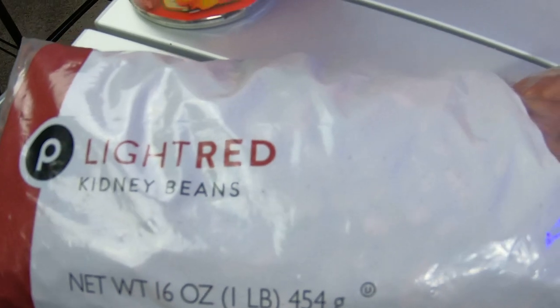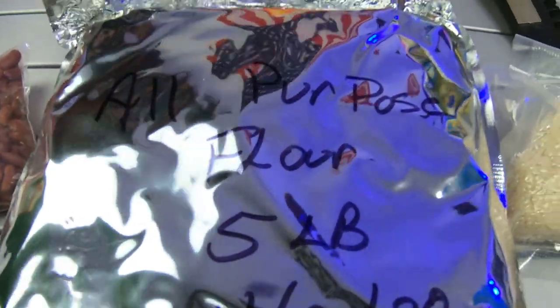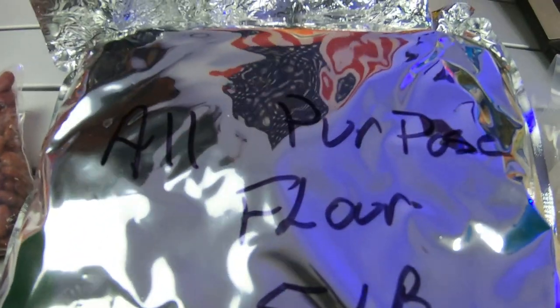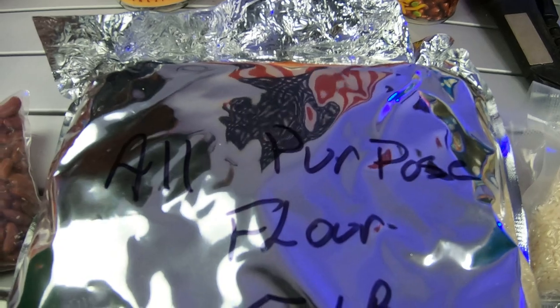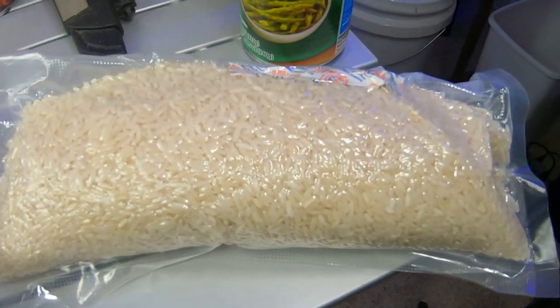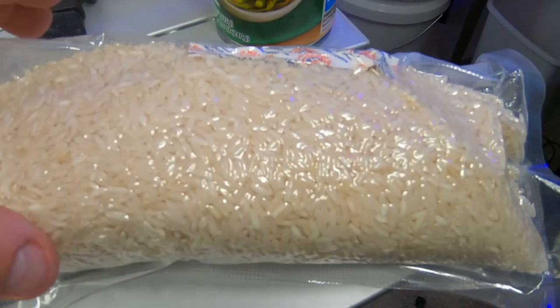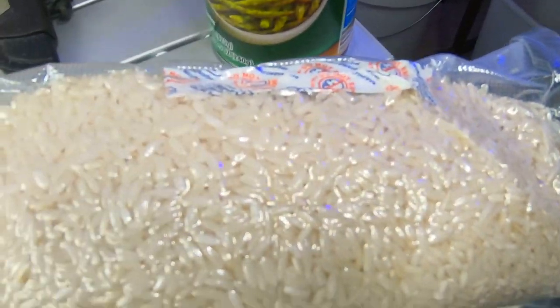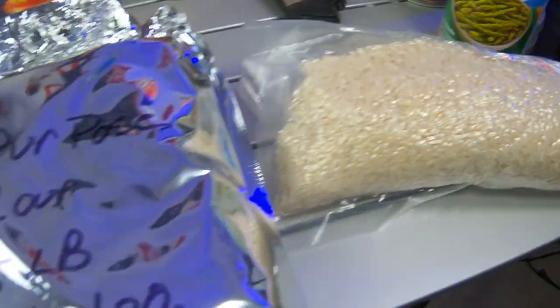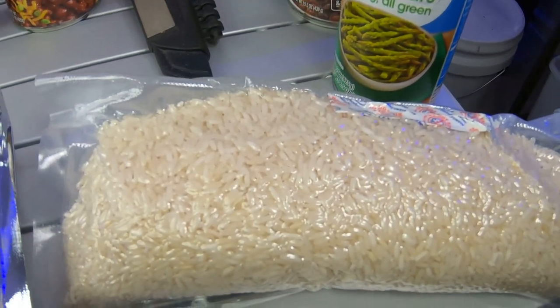Now let's jump to some dry goods. Make sure you have dry beans of any kind — whatever your family likes, stock up on that. I have five pounds of flour stored in a Mylar bag with oxygen absorbers, so I can make my own bread and use it for all different types of cooking. Rice is one of the number one staples you want to put away. I have rice stored in Mylar bags with oxygen absorbers. It's all about what you can afford to do — the key is putting up food you need to have.